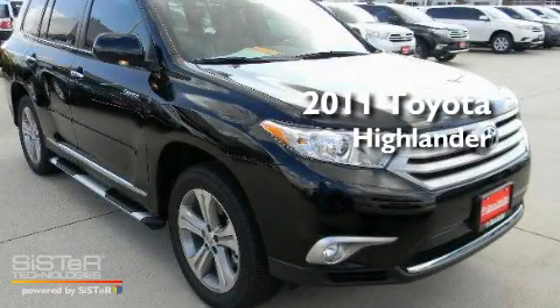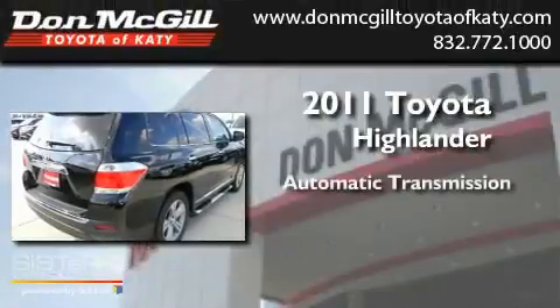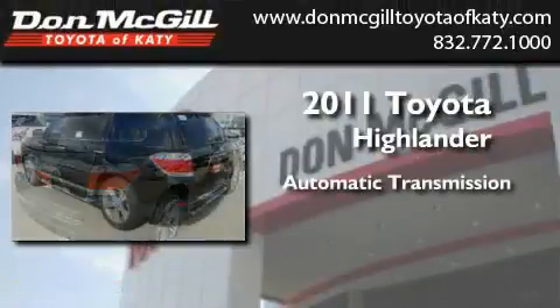This is a brand new 2011 Toyota Highlander. This crossover has an automatic transmission and a V6.